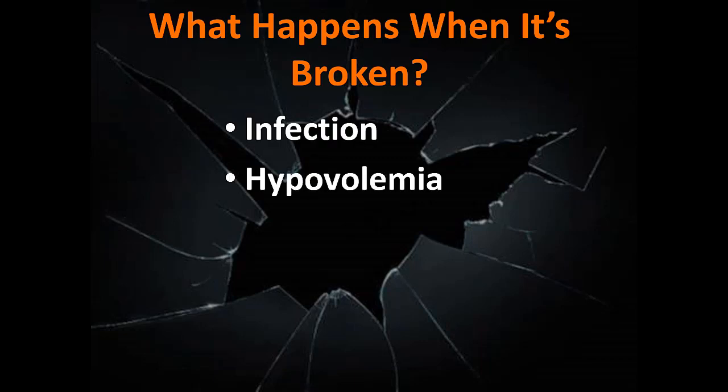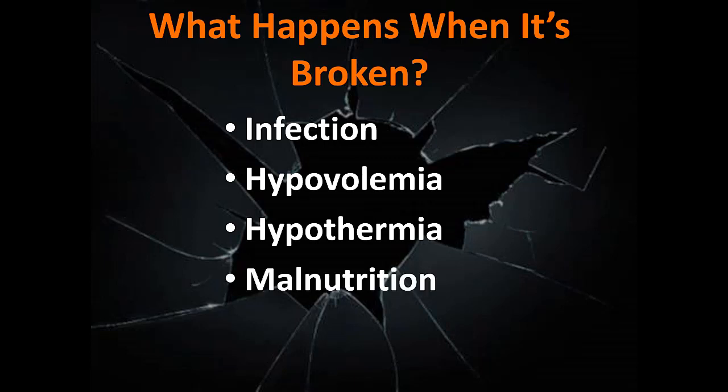So what happens when the skin is broken? We're very prone to infection when the skin is violated, and very prone to hypovolemia — the skin keeps a lot of our moisture and interstitial fluids inside our body where they need to be. When the skin is broken, we can get really prone to fluid loss, hypothermia, malnutrition, and also underlying tissue injury.